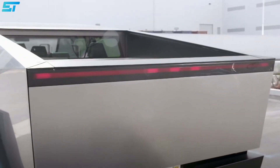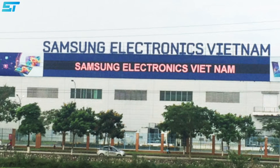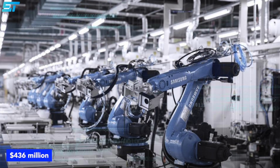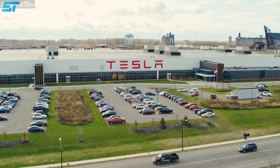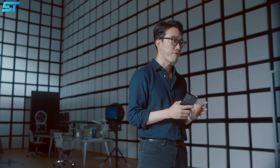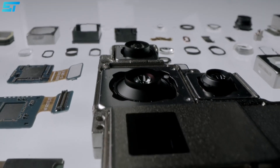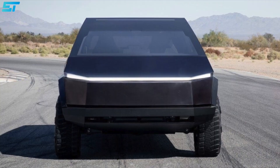Future Cybertruck owners will reportedly have their rearview mirrors powered by Samsung Electromechanics, as they have apparently struck a deal with Tesla worth $436 million. As a result, Samsung will supply the biggest EV manufacturer in the USA with its camera modules. The report originates from a couple of South Korean publications, and claims that Samsung's camera modules will be used by Tesla's Cybertruck.